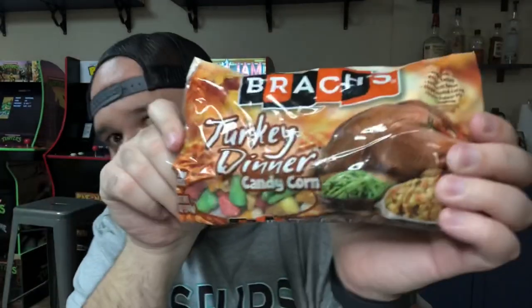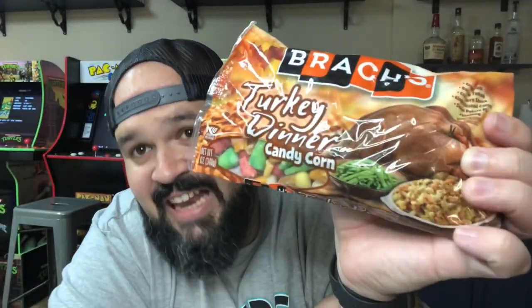This was apparently a Walgreens exclusive, but they never got it in over here at my Walgreens. Let's go ahead and open it up. And it is this.